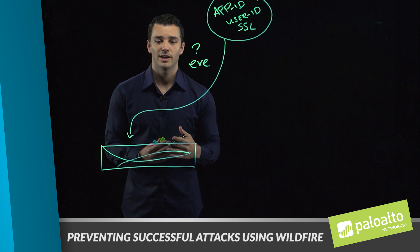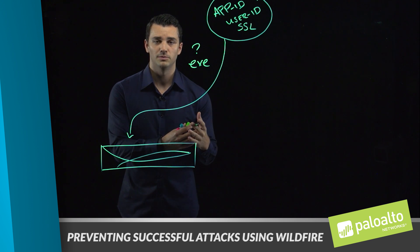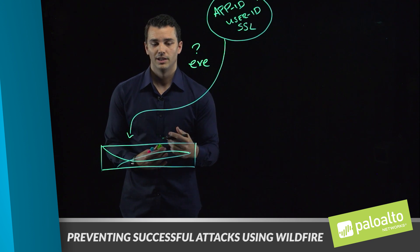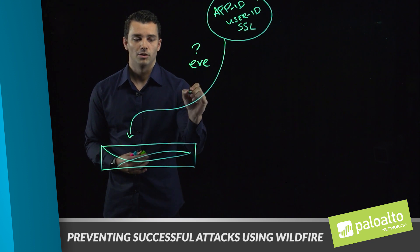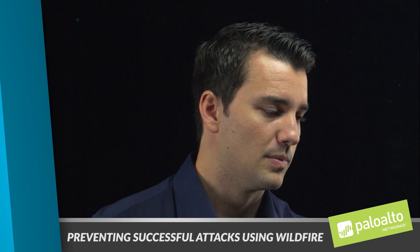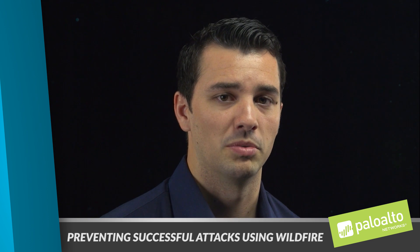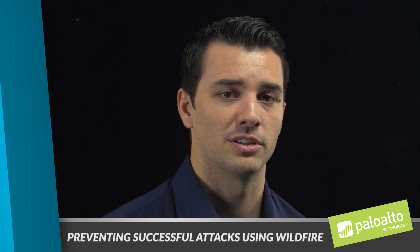If we identify an unknown executable coming from an unknown website, we can actually not allow that traffic to come in and simply hold it or even block it if it becomes a threat. We've talked a lot about executables, and oftentimes that's where customers are first drawn to lowering their attack surface.